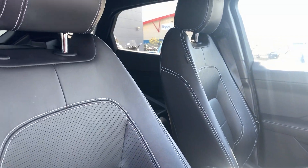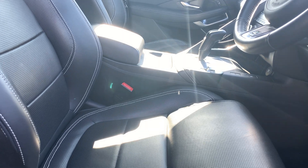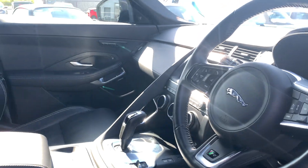Onto the front interior — again, full leather interior with white stitching down the sides. The front seats are electrically adjustable using the buttons just there.